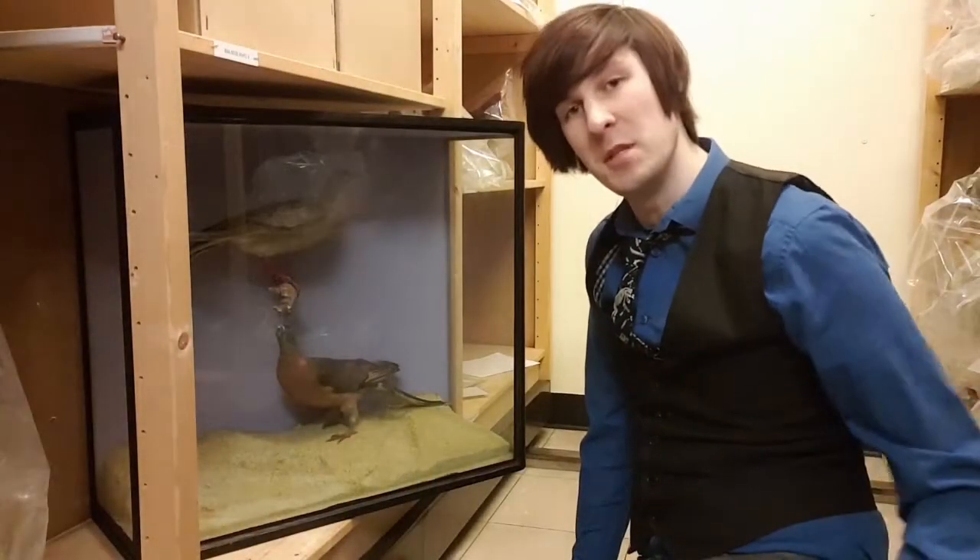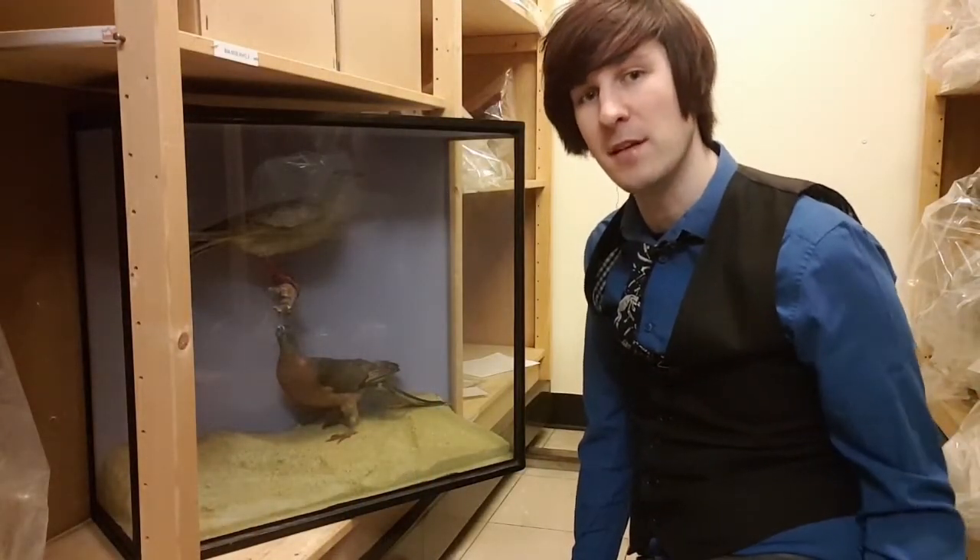So this is our biology store, where we keep all the zoology and botany specimens that aren't currently on display in the public galleries, where they can be accessed for research, education or temporary exhibitions. The two objects I'd like to show you today are just down here. These are passenger pigeons, two of three specimens we have here at the museum.